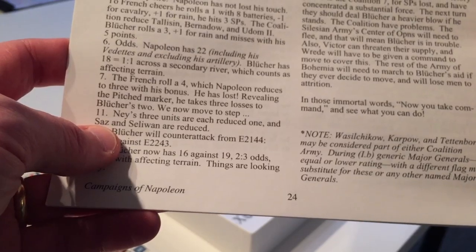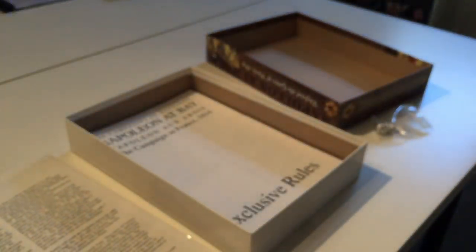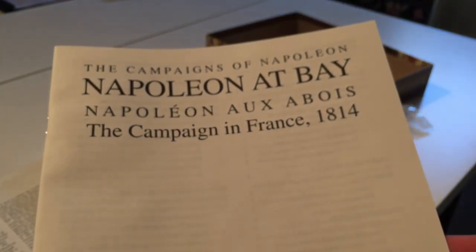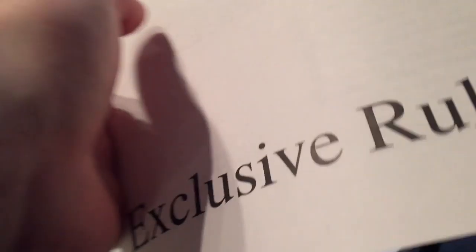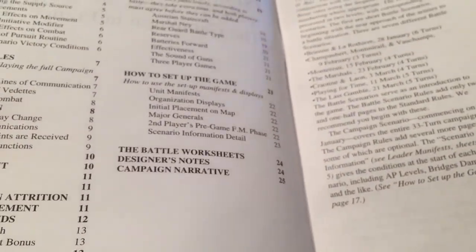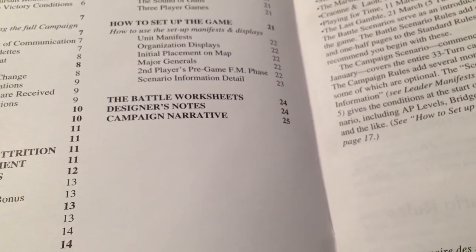There are 24 pages of rules — not too onerous — but then there are exclusive rules. This is specifically for this campaign in France, 1814, and this would have setup and function kind of like a scenario book.